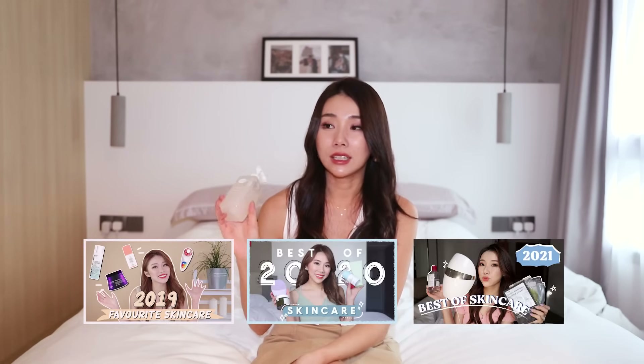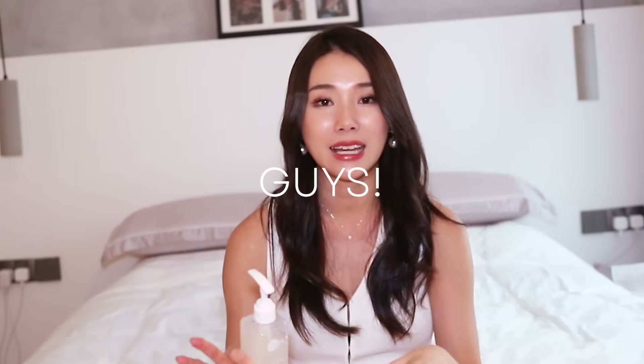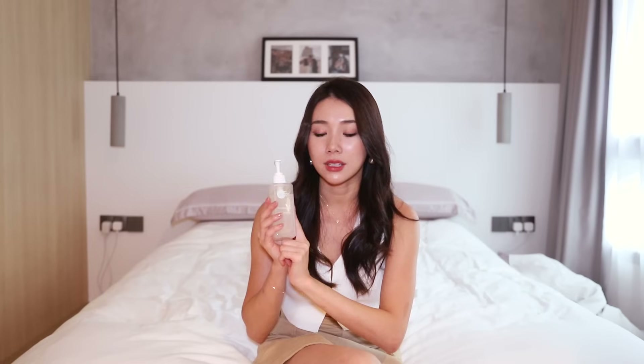Gotta shout out my favorite exfoliator. This one has been in my favorites of the year — the Skin Ink Pure Revival Peel. This is a gigantic size because the founder herself, Sabrina, very kindly gifted this to me. It's only available in the Skin Ink salons because I run out of it so quickly. This is great even if you have eczema-prone skin. I know it's super pricey but if you suffer from sensitive skin and want to exfoliate once in a while, go for this because it's so gentle. It gives you an eraser-like kind of peel and your skin just feels so smooth and bright, and skincare sits so much better on it after using this. I try to use this about once every one or two weeks.